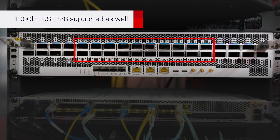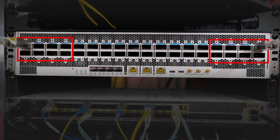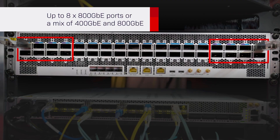These ports can also support 100GB based on QSFP-28. The remaining ports on the left and right are flexible, allowing you to support up to eight 800GB ports for a mix of 400GB and 800GB.